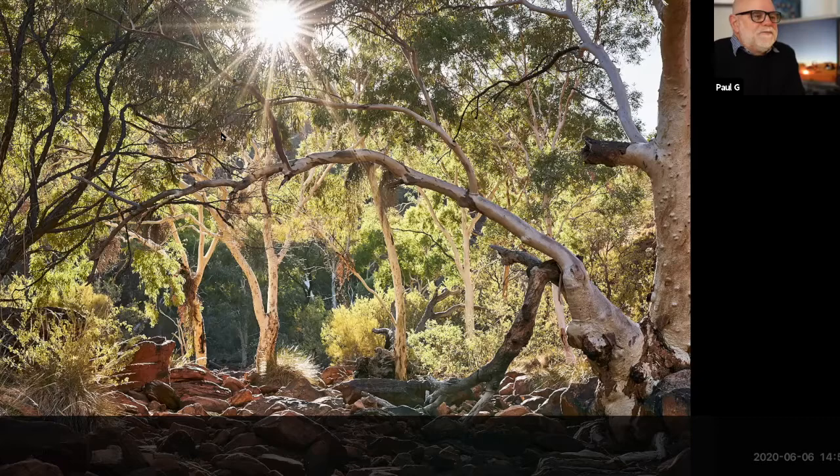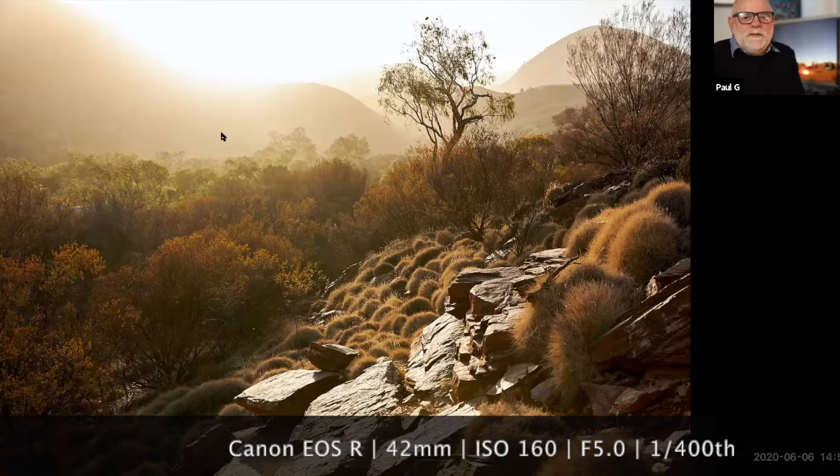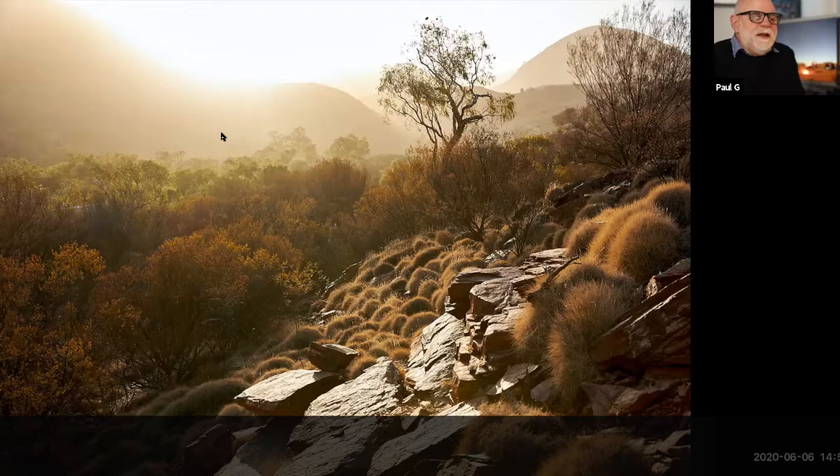This is a little further on from King's Canyon. It's just near Ormanson Gorge. But on this morning I was met with a mist, which seemed to be quite rare.